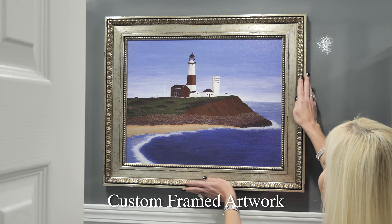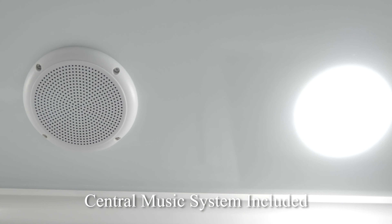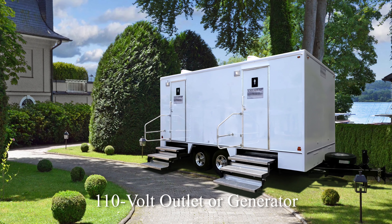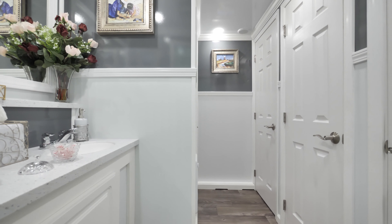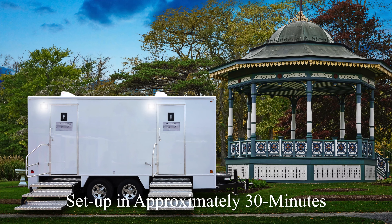The Corian vanity countertop has two porcelain sink basins. The Moen auto shut-off faucets supply hot and cold water options. We have decorative soap and hand towel dispensers conveniently located. A filled tissue holder and candy dish are also available. There is a large vanity mirror over the sinks and a built-in trash receptacle to help keep the restroom clean. We also have a storage cabinet beneath the sinks for supplies. Gorgeous floral arrangements are also available.